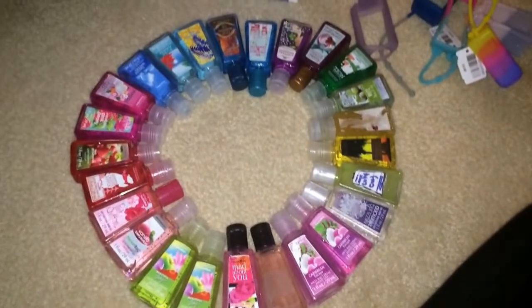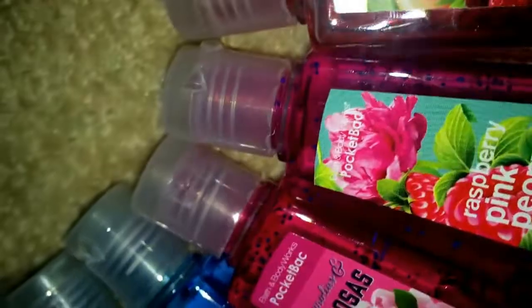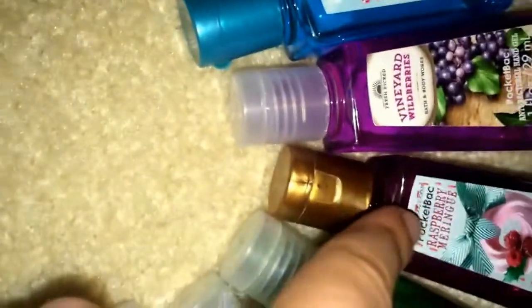Those are all of my pocket bacs and I have a count of 25. I have two Mad About You's but I made one into a perfume. Then these two Beautiful Days. Pink Chiffon and Vanilla Berry Sherbet. Fresh Strawberries and Winter Candy Apple. Magnolia and Mimosa. Raspberry Pink Peony. Dancing Waters. Pure Paradise. Honolulu Sun. Crisp Morning Air. Cocktails and Confetti. Vineyard Wild Berries. Raspberry Meringue. Vanilla Bean Noel. White Pear and Fig. This was the Gingerbread one, but I made this into a perfume.